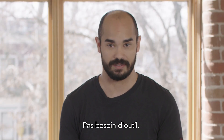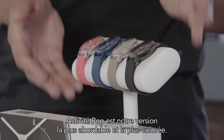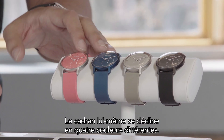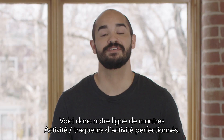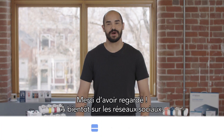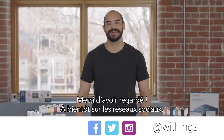There is no tool required. Activity Pop is our most affordable and colorful version. The watch face itself comes in four different fun colors. And that's our line of Activity watches — highly advanced activity trackers. Thanks for watching. We'll see you on social media at Withings.